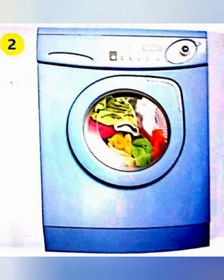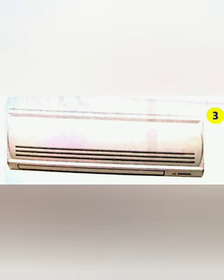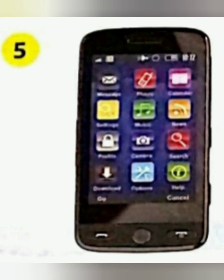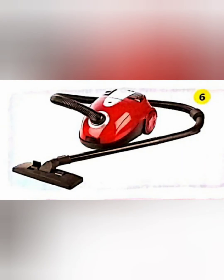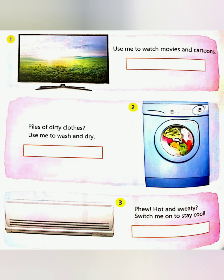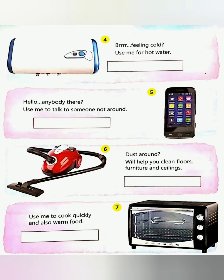Machines make work easy for us — they wash clothes, cook food, and help us go to school. Look at the following pictures. You have to identify the machines using the clues and see how they help you work easily. They save time and are useful for you all. Now let's start to guess!